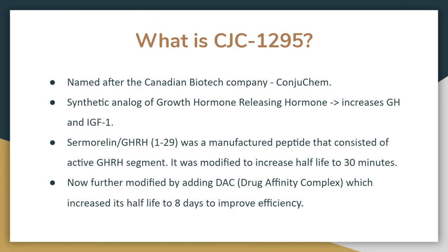CJC-1295 — what is CJC-1295? It is a synthetic analog of growth hormone releasing hormone, and it is named after the Canadian biotech company Conjuchem.